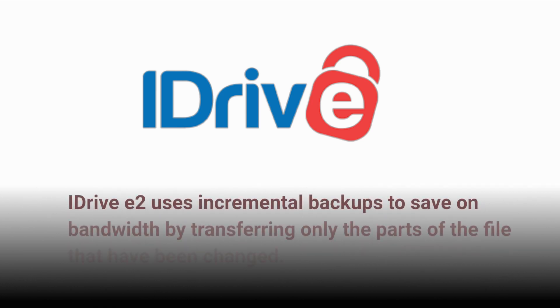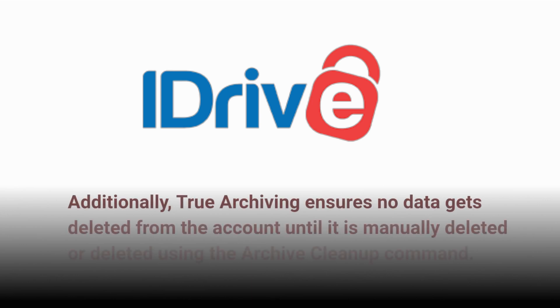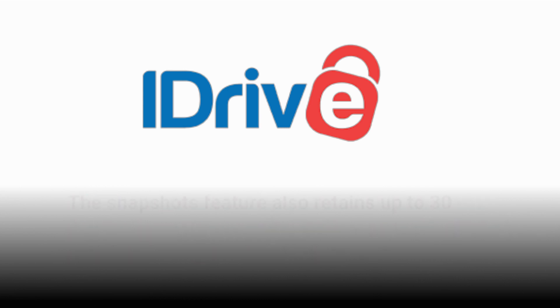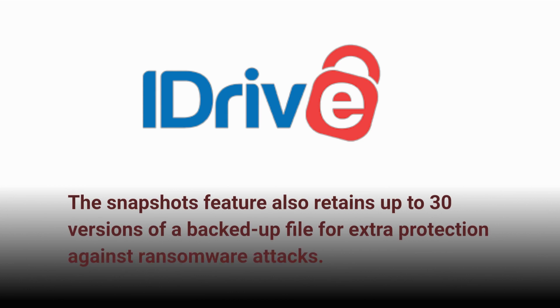iDrive E2 uses incremental backups to save on bandwidth by transferring only the parts of the file that have changed. Additionally, true archiving ensures no data gets deleted from the account until it is manually deleted or deleted using the archive cleanup command. The Snapshots feature also retains up to 30 versions of a backed-up file for extra protection against ransomware attacks.